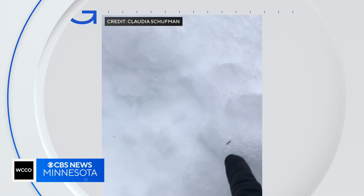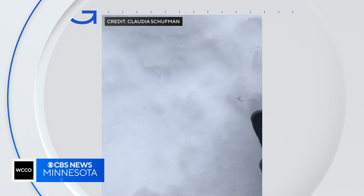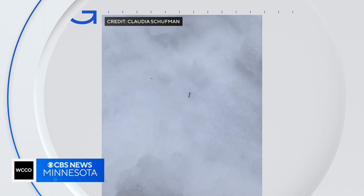Imposters could be out right now. A viewer sent us this video last January thinking it was a mosquito, but it's a winter crane fly — and thankfully, they don't bite.